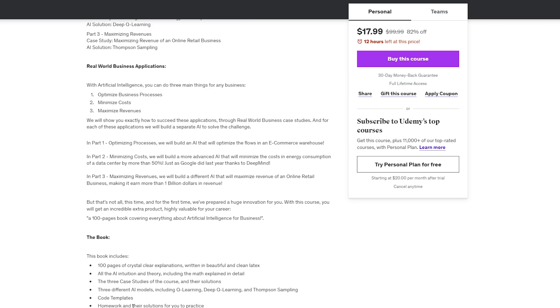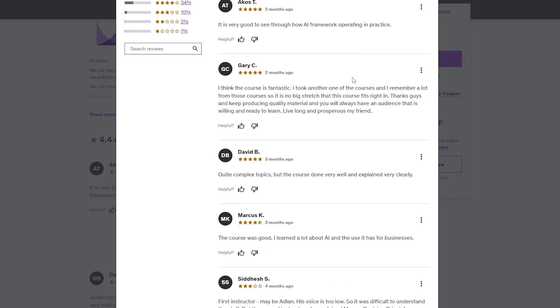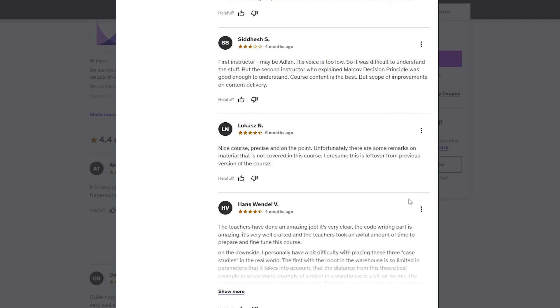This course is best for business professionals and entrepreneurs with basic Python knowledge who want to improve their businesses using AI. Pricing starts at $94.99 for full lifetime access, and it's also included in the personal plan subscription starting at $16.58 per month.